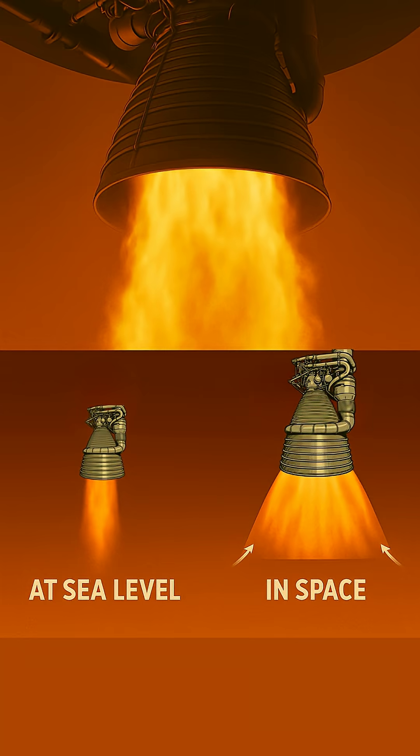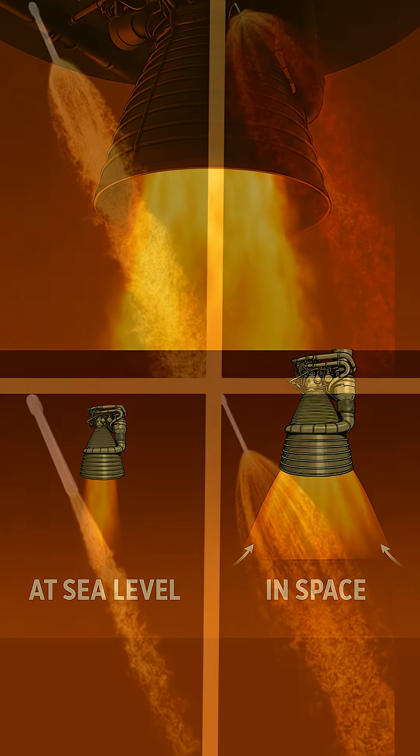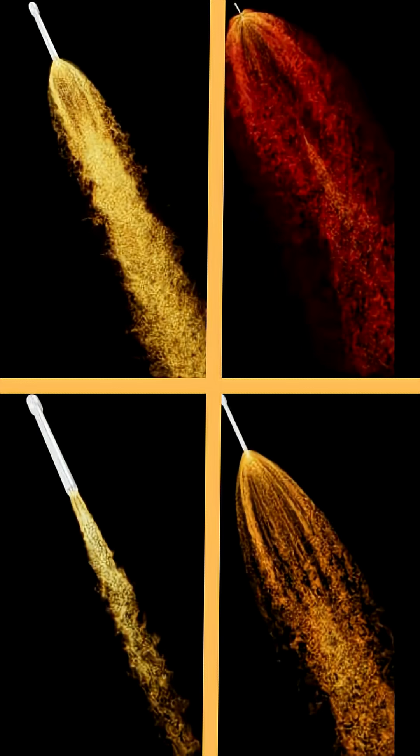Think of it like this. In Earth's dense atmosphere, exhaust gases can only expand so much before they hit the surrounding air — a smaller nozzle is efficient here. But in the near-vacuum of space, those gases can expand much, much more!